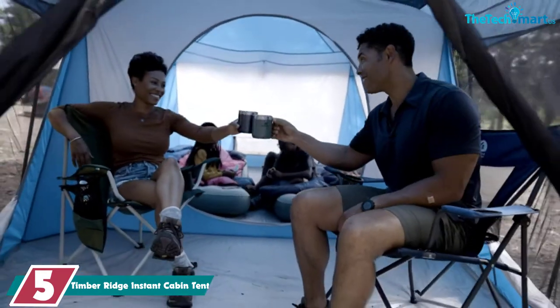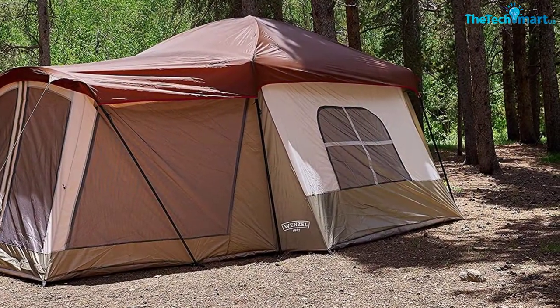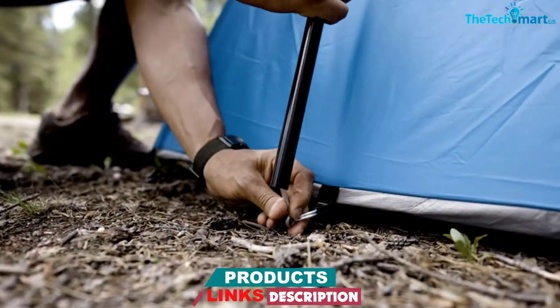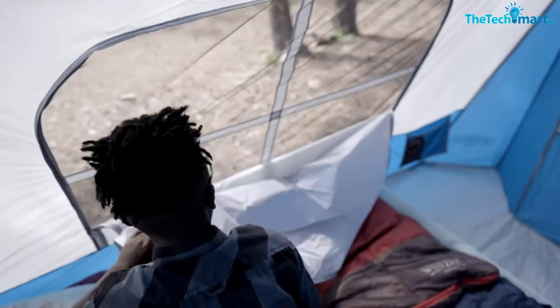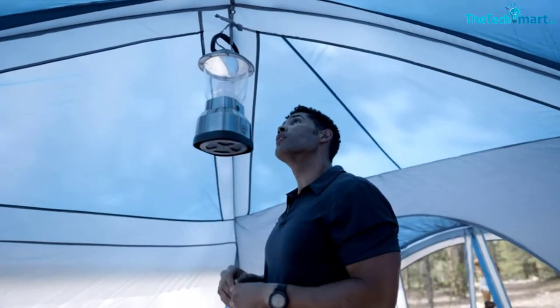We love that it has an extra large front door, but watch out for those pesky zippers getting caught. As the name suggests, it is very easy to assemble, and disassembly is pretty straightforward too, although getting it back into the bag can be somewhat trickier. The side storage bag means you can keep your interior tidy, and we like the cloth loop in the center that's perfect for hanging a lantern.